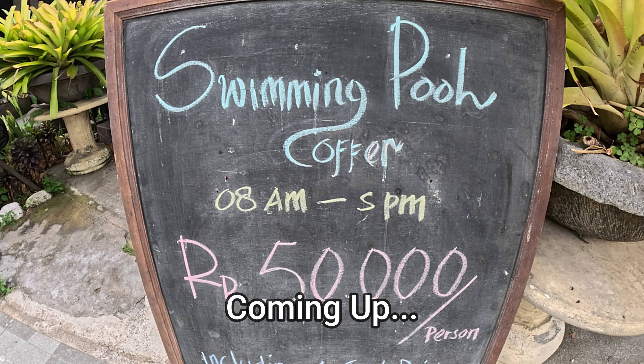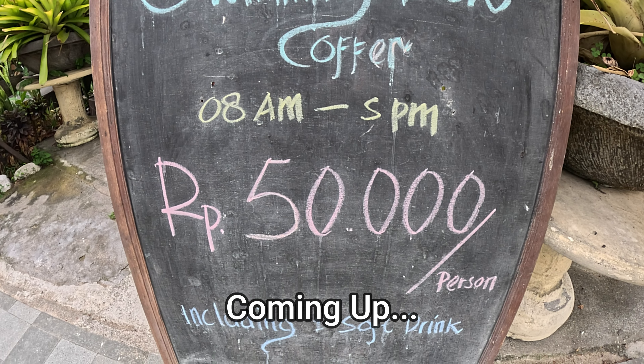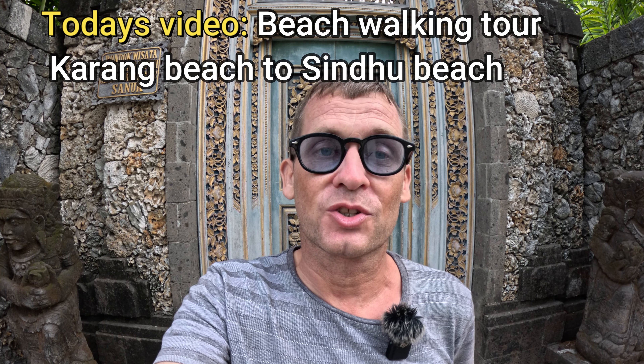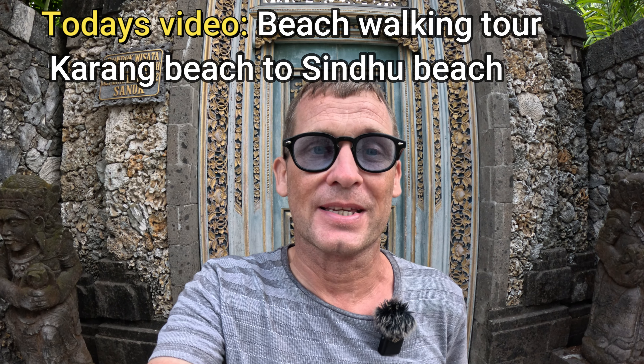You can rent the swimming pool for the day, 50,000 per person, including one soft drink. Good afternoon from Bali, Indonesia. So today I'm here in Sanur, and what I'm going to feature in today's video is a beach walking tour from Karang Beach through to Sindhu Beach.